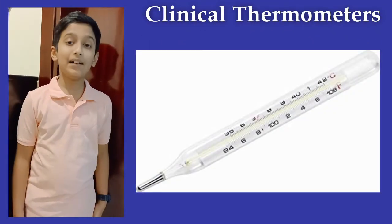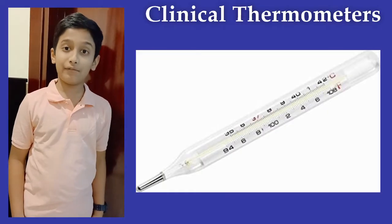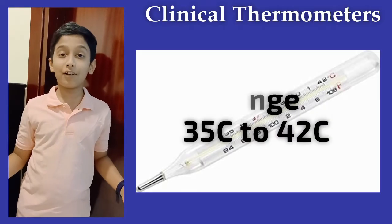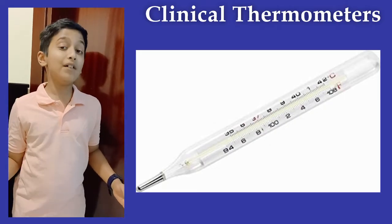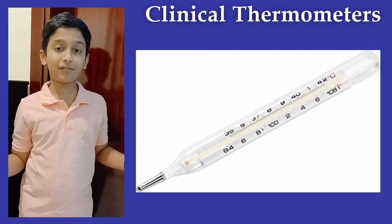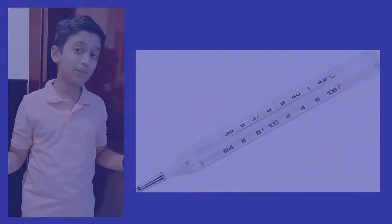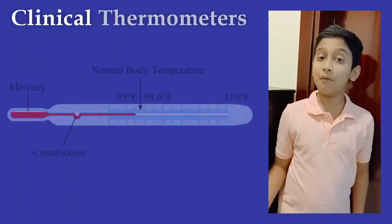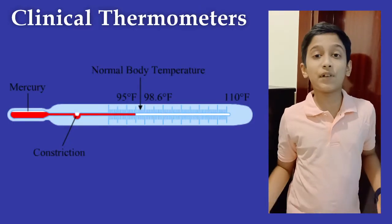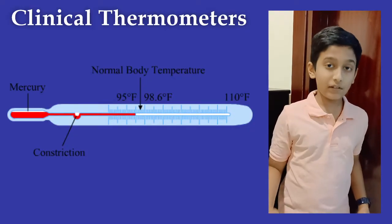Clinical thermometers: a clinical thermometer is used to measure the human body's temperature. It has a range from 35 degrees Celsius to 42 degrees Celsius, because the human body's temperature will never go beyond this limit. It consists of a long and narrow glass tube — one end is sealed and the other end has a glass bulb filled with mercury. This thermometer has a constriction before the glass bulb.